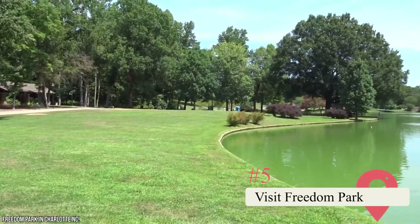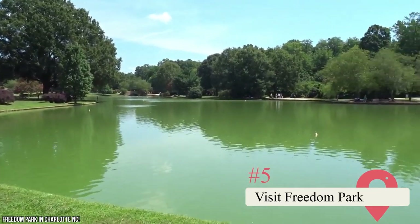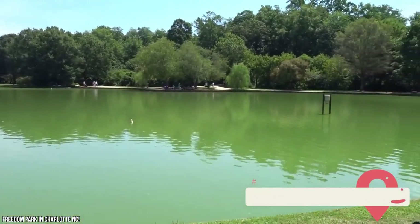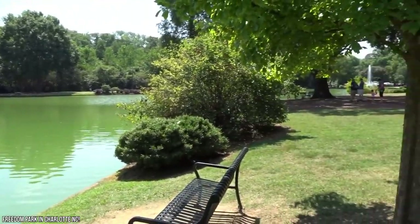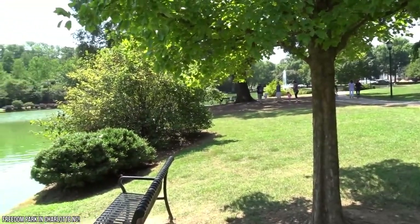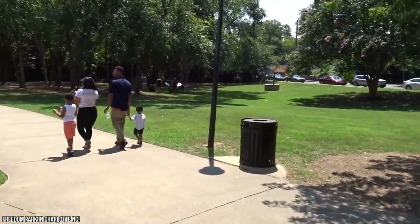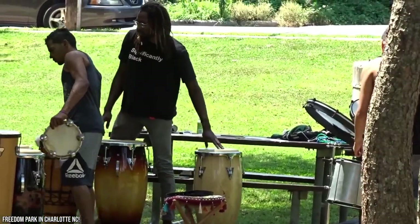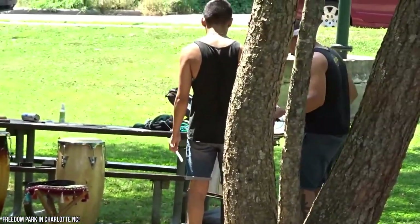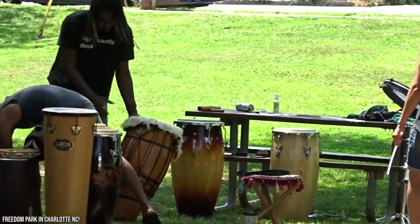5. Visit Freedom Park. Of course, you can't come to the Carolinas and not enjoy the incredible nature. We recommend visiting Charlotte's Freedom Park. This gigantic park spans almost 100 acres and is a great way to escape from the hustle and bustle of the city. It's the perfect place to recharge before you go out and explore some more. It's known as Charlotte's answer to New York City's Central Park and is a great place for walking, jogging, running, or biking.